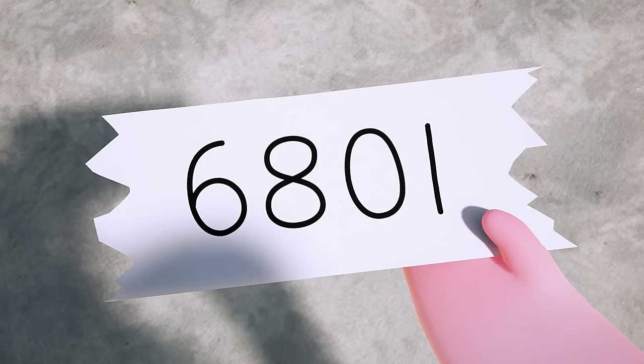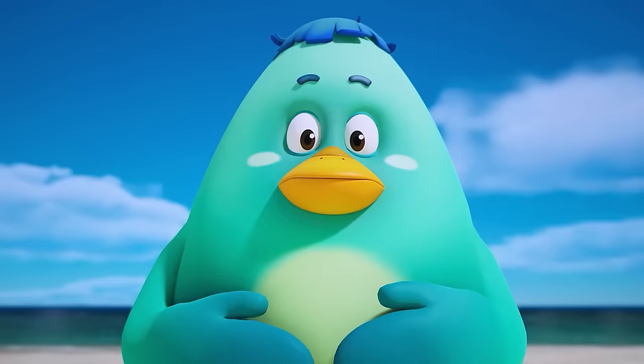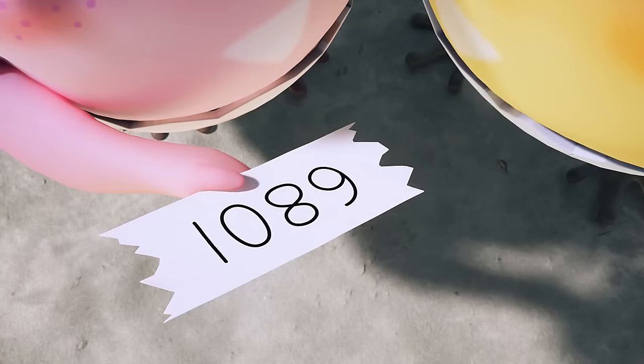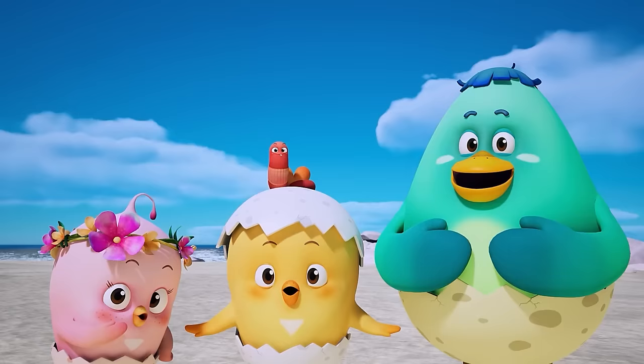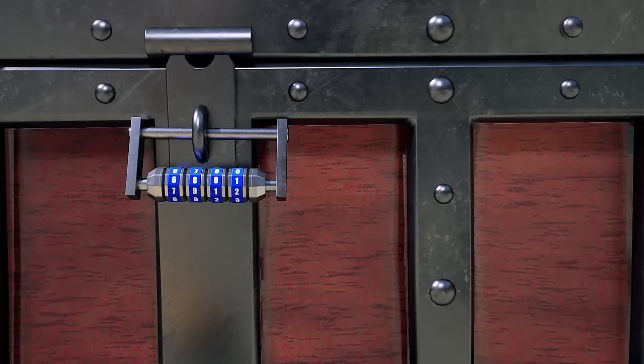We were almost sure it was six, eight, zero, one. What do our friends think? One, zero, eight, nine? Why does the number look different? Aha! The paper was upside down. The passcode was one, zero, eight, nine.